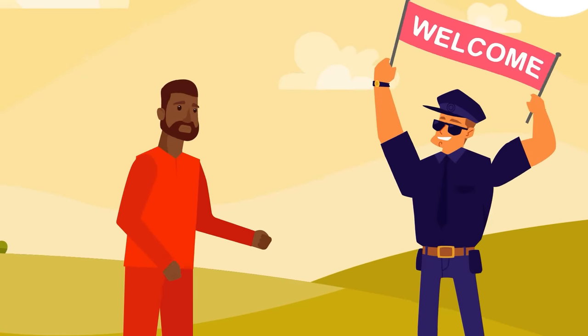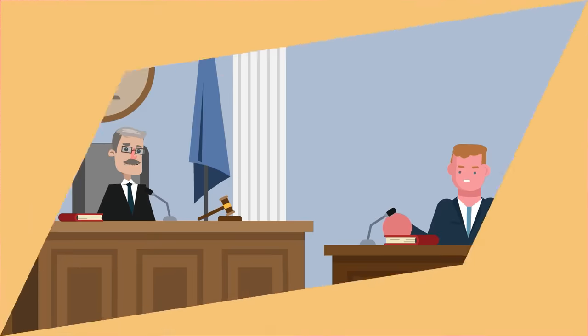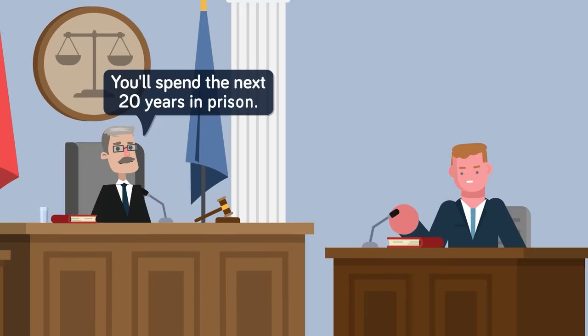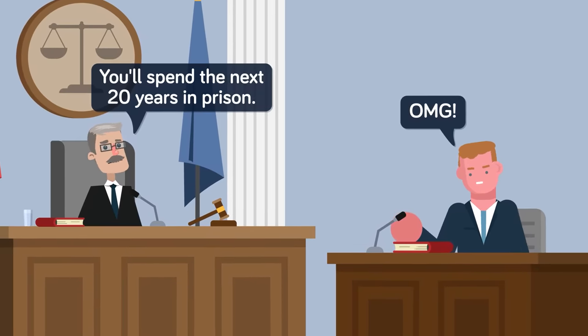Introduction to the prison system starts before the accused is actually locked up, so you can think of this first part as a prequel to what's to come. The criminal needs to be tried and convicted by a jury of their peers, and then sentencing can occur. The inmate hears the words, 'you've been sentenced to prison,' and the next thing they know they're being prepared for transfer to their new home.